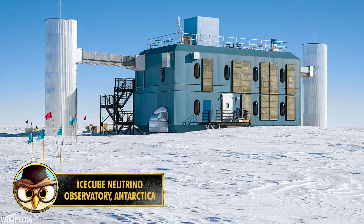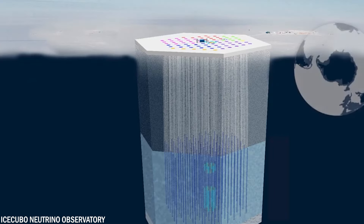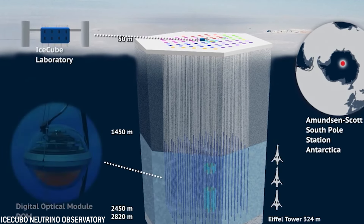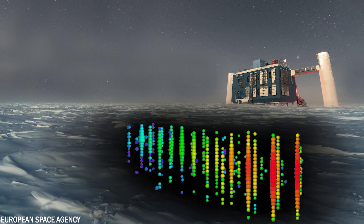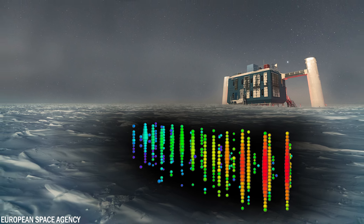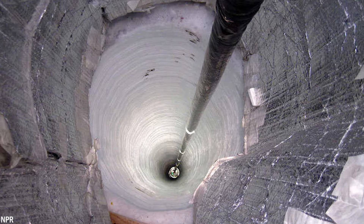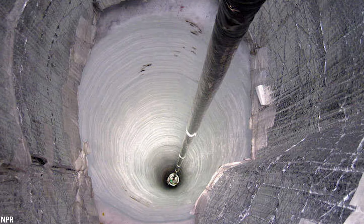Number 20: IceCube is a remarkable scientific facility located near the Amundsen-Scott South Pole Station, measuring 0.25 cubic miles or one cubic kilometer in size, entirely constructed from Arctic ice. Under the ice surface at a depth of about 8,200 feet or 2,500 meters, IceCube consists of 86 strings equipped to detect neutrinos.